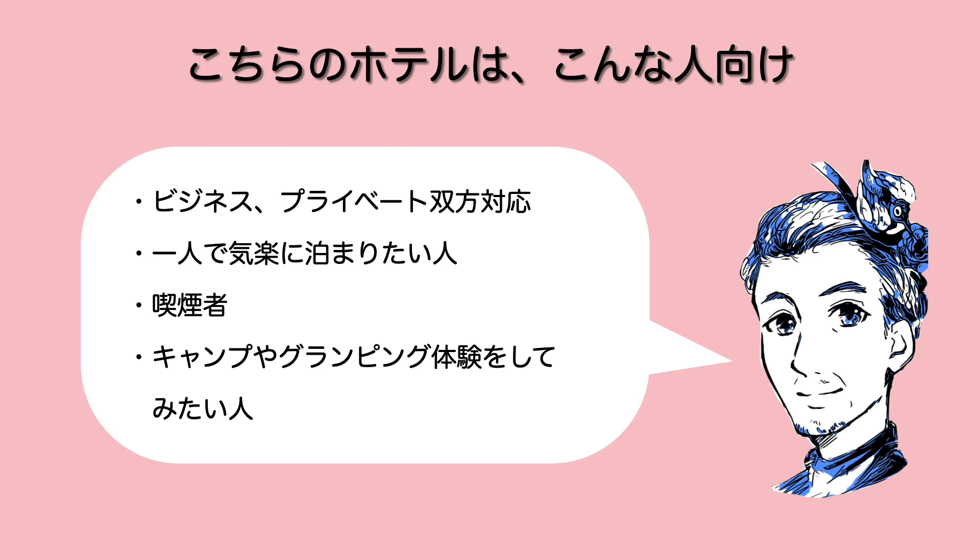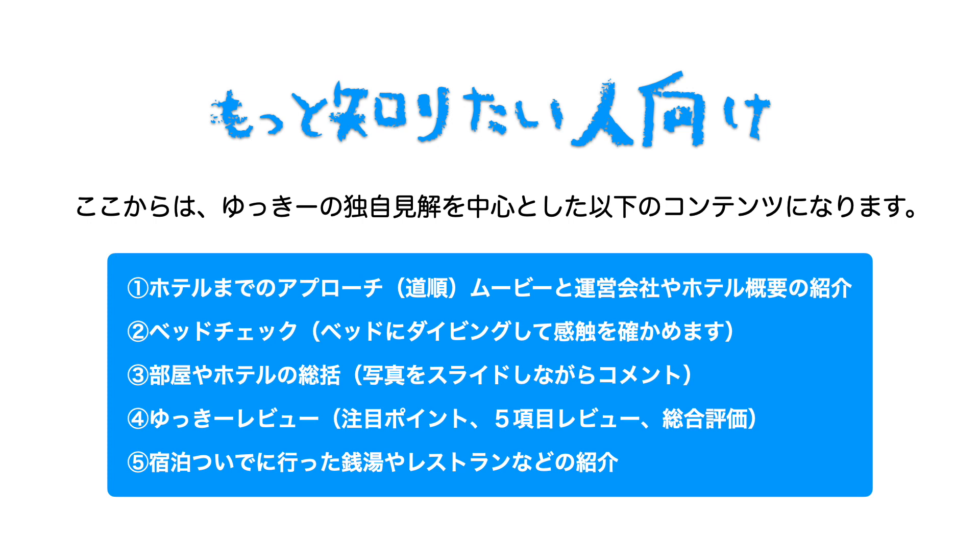こちらのホテルはプライベートビジネス両方対応かなできるかなと思いますね。一人で気軽に泊まれたい人に一番向いてるんじゃないかなと思いますし、実際すれ違った人たちは男性がもちろん一人多かったですが女性の方もいらっしゃいましたね。喫煙ルームがあるんで喫煙者でもいいですし、この部屋に泊まるんだったらキャンプとかグランピング体験をしてみたい人にもおすすめかなと思います。虫も来ないしシャワーもちゃんとあるし利便性が高いです。